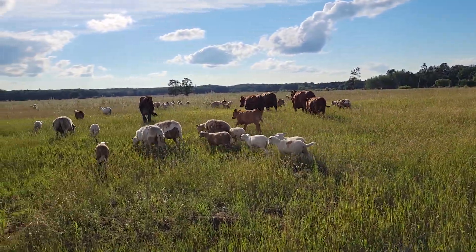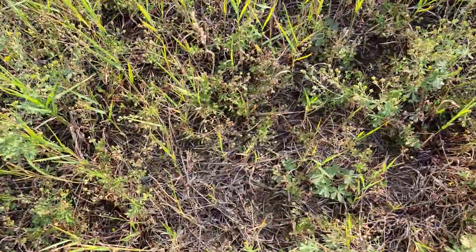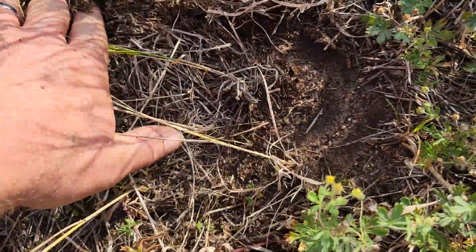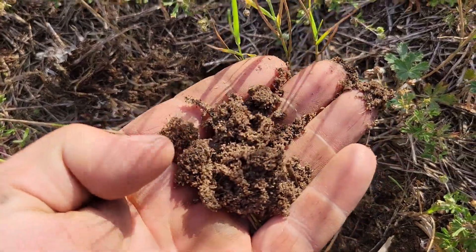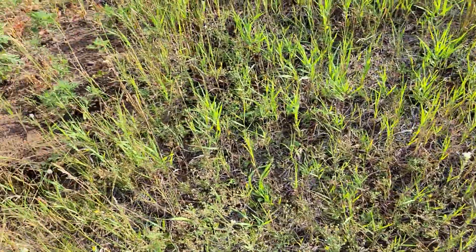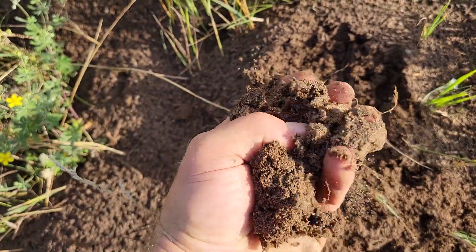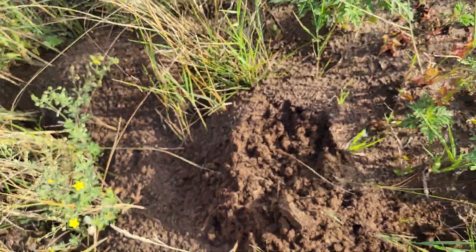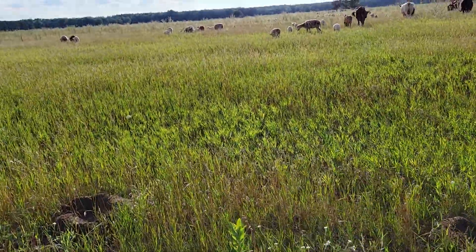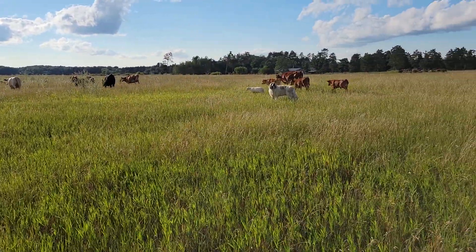I can show you here what we're working with for the ground. That's our soil up here. Here's the gopher mound. It dries out really fast. We've just been tipping it and trying to keep the grass growing and trying not to let it get dried out, and it's been working pretty well.